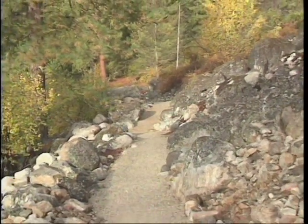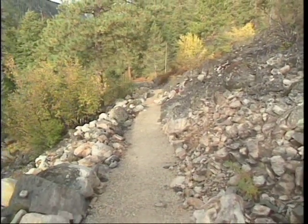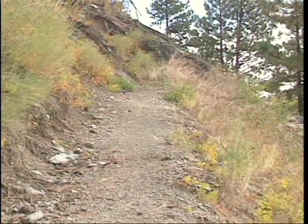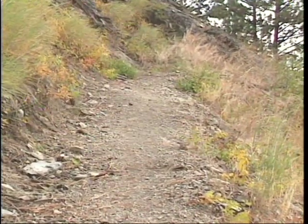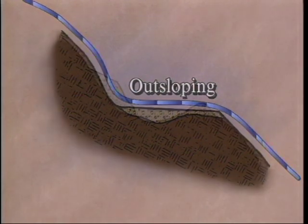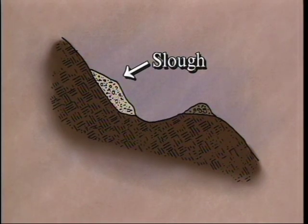The tread is the surface of the trail that you walk on. The tread needs to be maintained at the minimum width for which the trail was designed. An outslope tread is one that is lower on the outside or downhill side of the trail than on the inside or bank side. Outsloping lets water run naturally off the trail. Slough is soil, rock and debris that has slid onto the inside of the tread, narrowing it. Sloughing can also cause hillside trails to creep downhill.